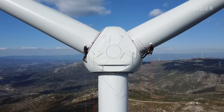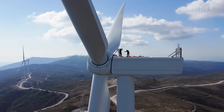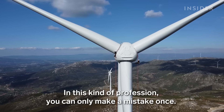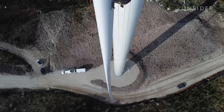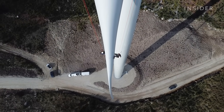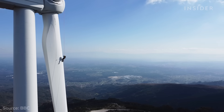A harness and a rope are the only tools keeping wind turbine technicians safe. These turbines are about the size of a 35-floor skyscraper. Just a few years ago, they weren't even possible to build.